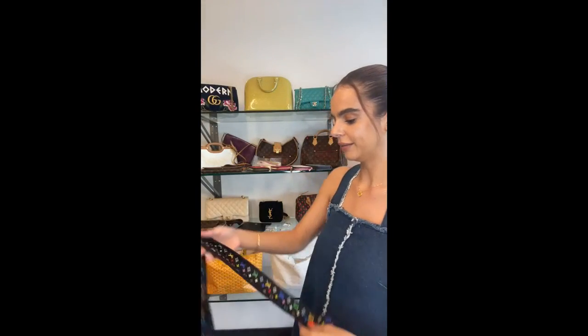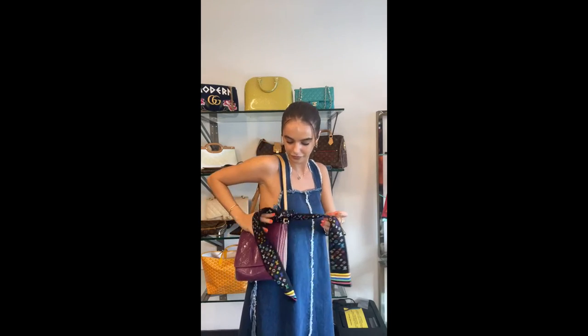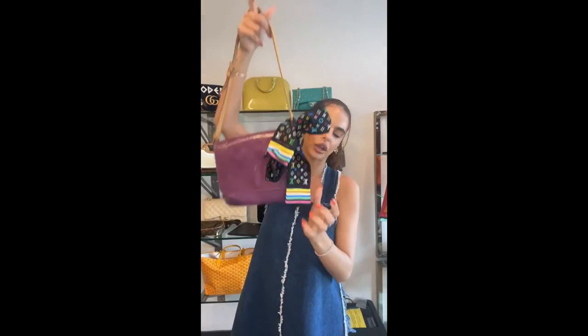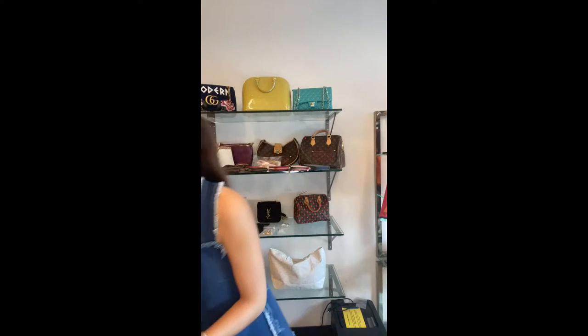Styling the Twilly with the purple Louboutin bag looks incredible — what a fun way to style it! The Twilly has sold — congratulations to whoever got that, that was super quick!